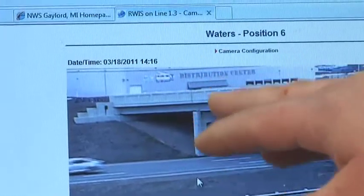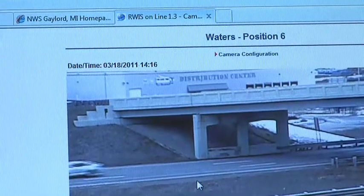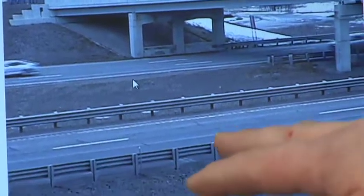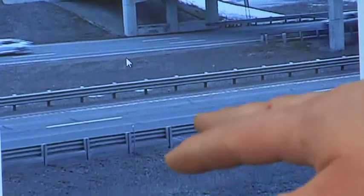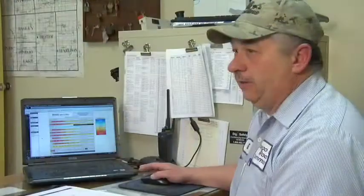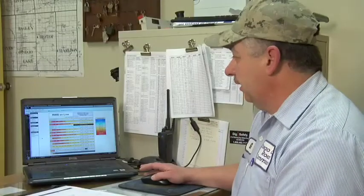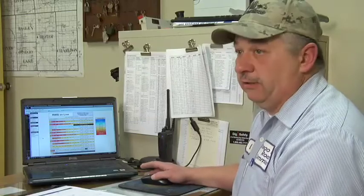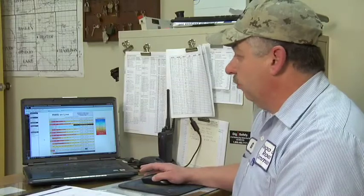It shows the date and the time, and it helps tremendously in determining whether or not you need to put salt on the roads, plow, or what. Way back when, we literally had to go out in a pickup truck and check or look at the bank temperature. This has helped tremendously in making the job easier and more efficient.